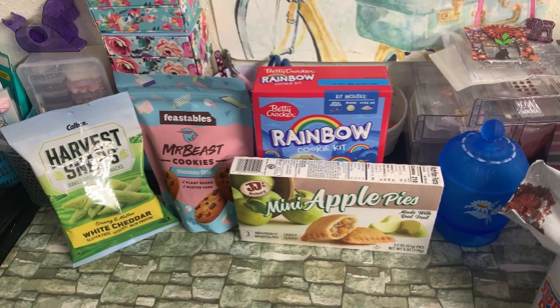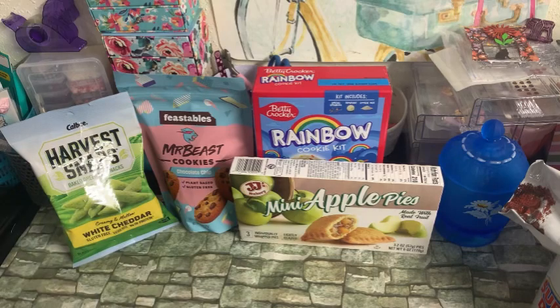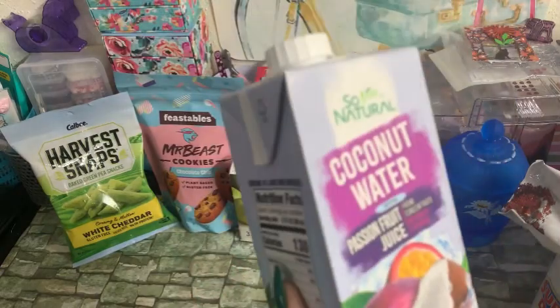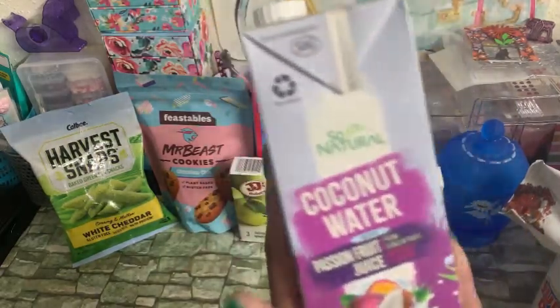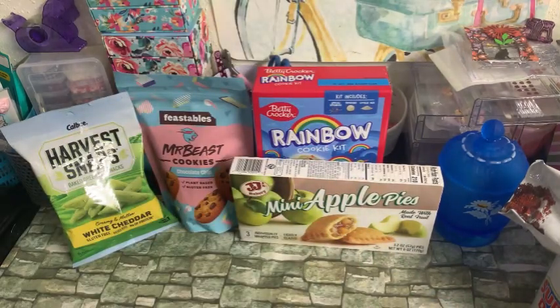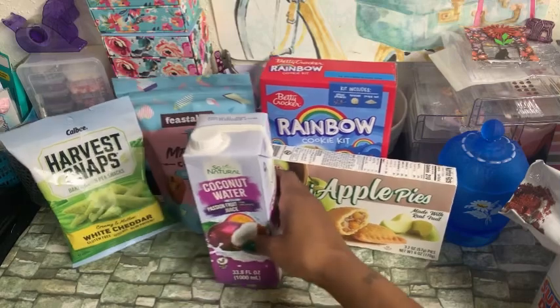I saw this So Natural Coconut Water, and it is flavored with passion fruit juice. It's 33.8 fluid ounces. I thought I would try this over some ice and see how I like that. It expires December 21st, 2024.